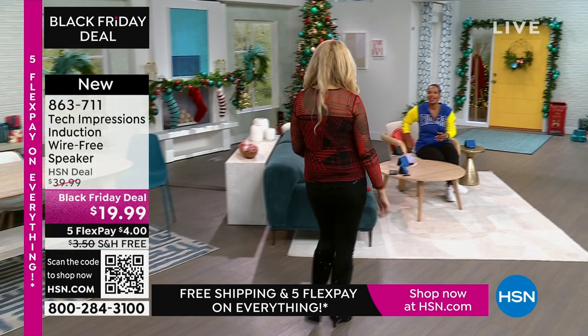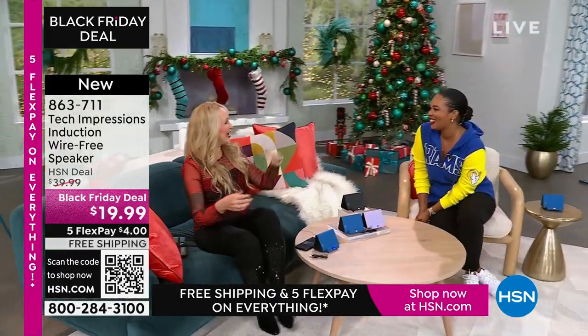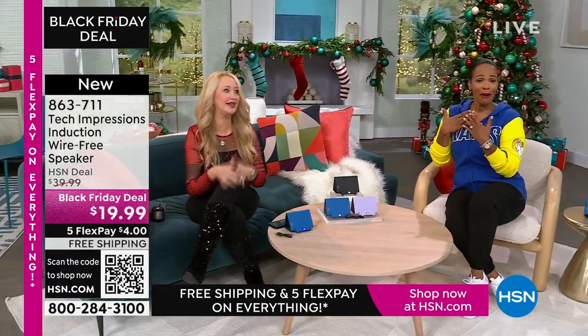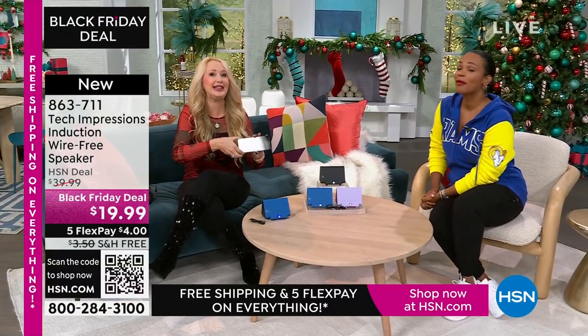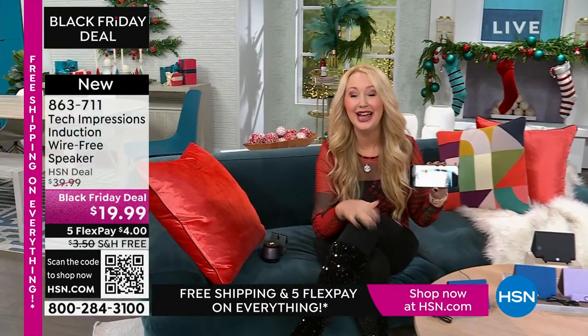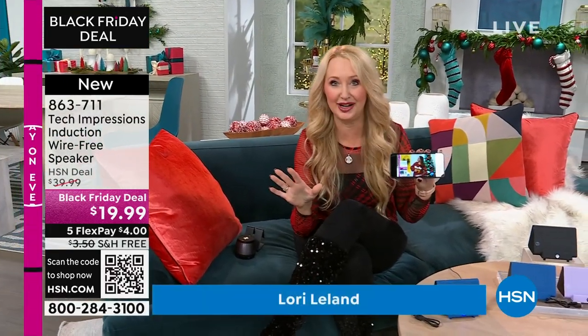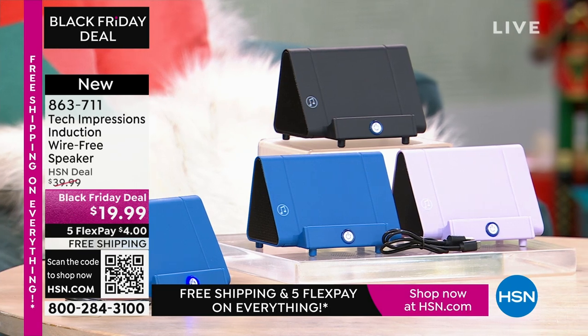Lori Leland is joining us on this Thanksgiving afternoon. I'm thankful for all of our viewers and these incredible items. This is the easiest way to shop, and we love this brand new technology from Tech Impressions — one of our huge brands here at HSN, real-world solutions that work beautifully to solve everyday problems. This speaker is not only gorgeous, it's super practical. It's going to work for every single person. We have three beautiful colors for you.